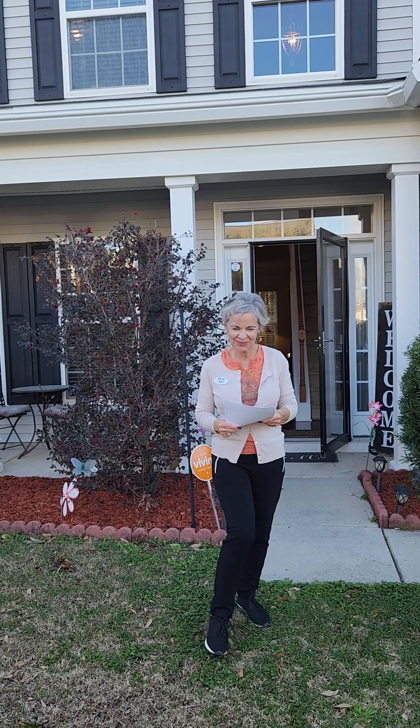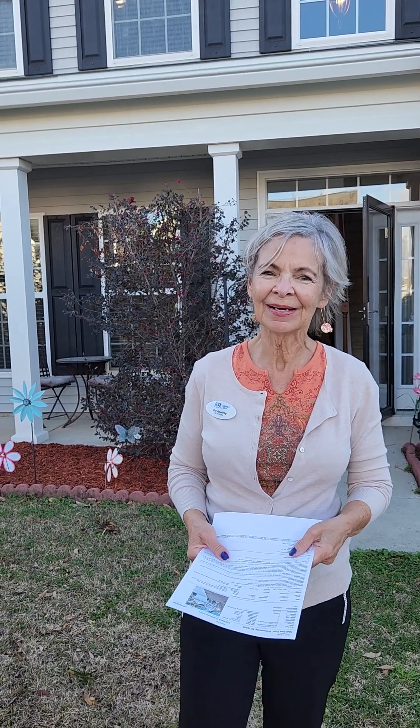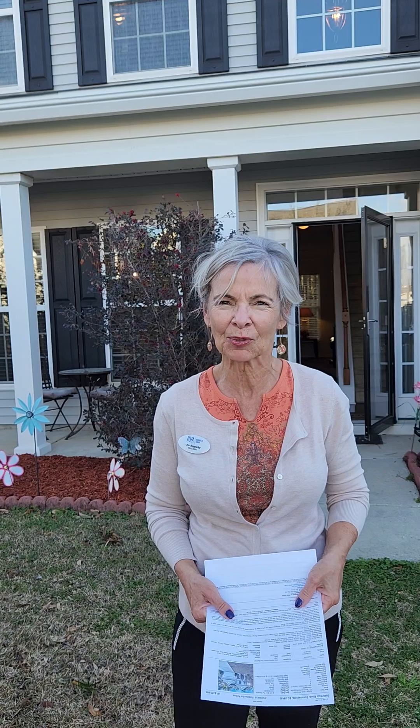Hi there, this is Witte Applebee. I'm with J. Para Magnolia Group in Charleston. I'm a realtor here, doing this for over 13 years, and today I'm particularly proud to introduce this five-bedroom, three-bath home to you.